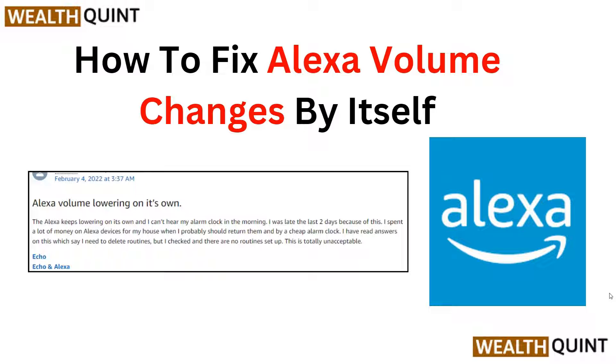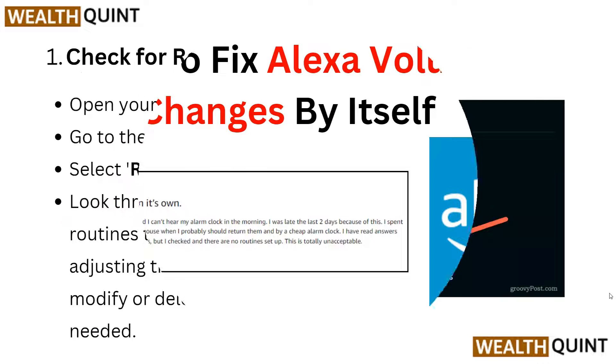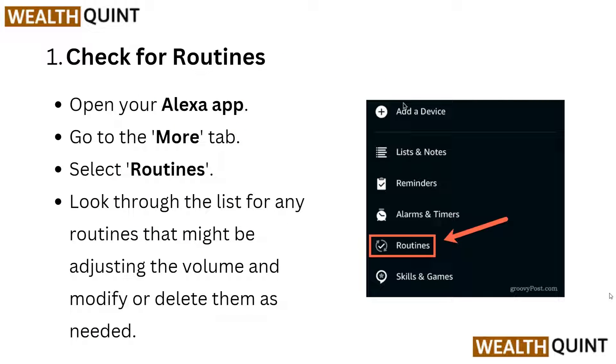Hi, welcome back to our YouTube channel. In this tutorial video we will guide you on how to fix Alexa volume changing by itself. Let's start. First, you have to check for routines — open your Alexa app and go to the More tab and select Routines.